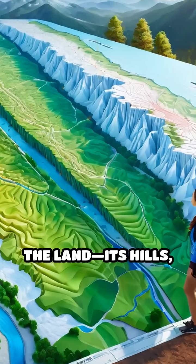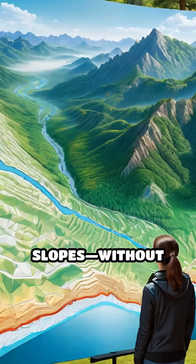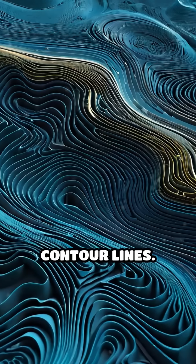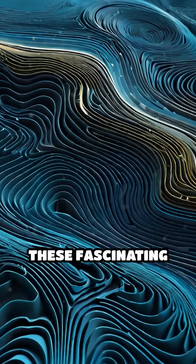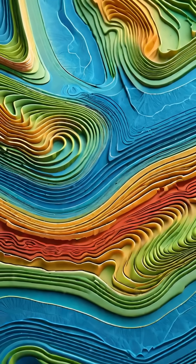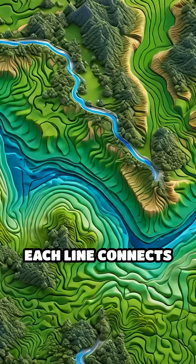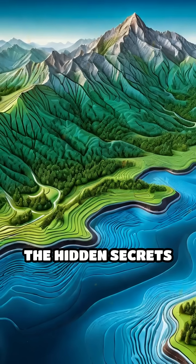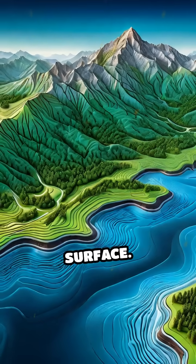Imagine being able to see the shape of the land — its hills, valleys, and slopes — without ever leaving the ground. That's the magic of contour lines. These fascinating squiggles are a powerful tool for visualizing elevation. Each line connects points of equal height above sea level, creating a visual code that reveals the hidden secrets of our planet's surface.